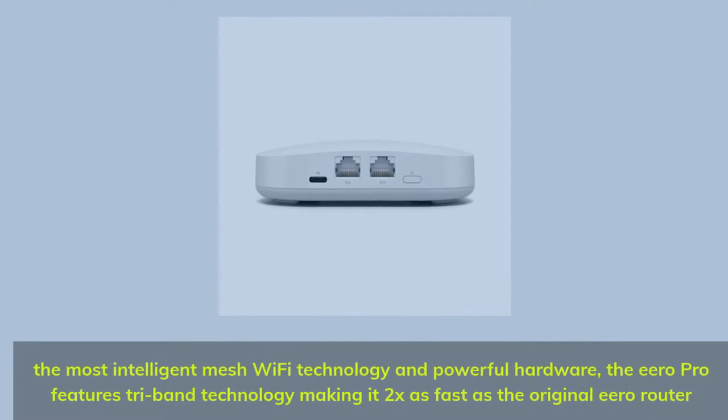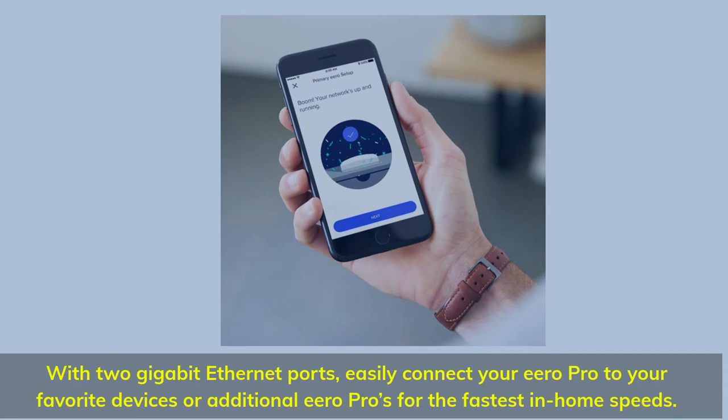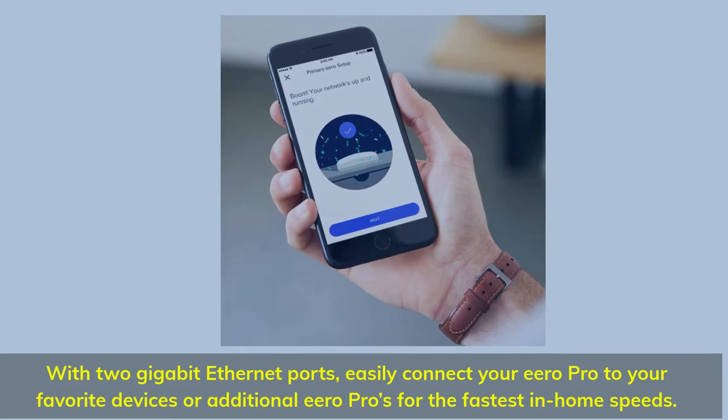The most intelligent mesh Wi-Fi technology and powerful hardware — the Eero Pro features tri-band technology making it 2x as fast as the original Eero router. With 2 gigabit Ethernet ports, easily connect your Eero Pro to your favorite devices or additional Eero Pros for the fastest in-home speeds.